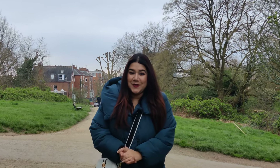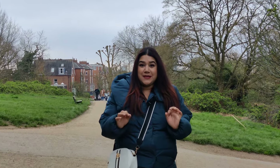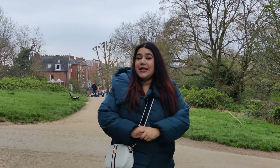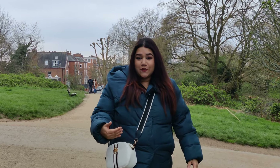Hi guys, welcome back to a new vlog! Today I have come to Hampstead Heath — this is one of the best-kept secrets in London and also one of the biggest green spaces in London. Come along with me and let's see what there is to visit at Hampstead Heath.